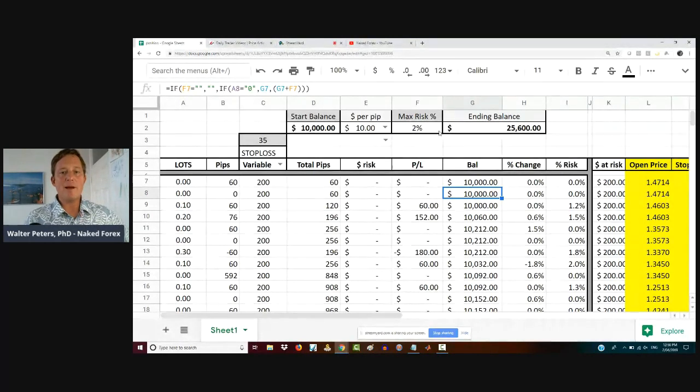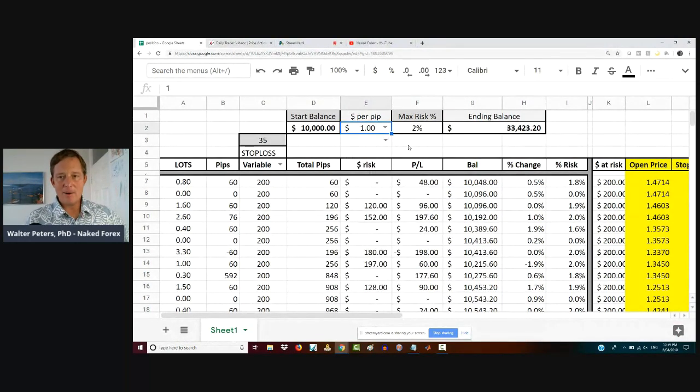Now, what happens if I drop my lot size down to a dollar a pip — mini lots? Did you see what my profit just did? It went from $25,000 to $33,000. So I got an additional $8,000 in profit simply by changing my risk. Isn't that amazing? And if you go even further and start risking micro lots, it bumps up to $34,000 profit.